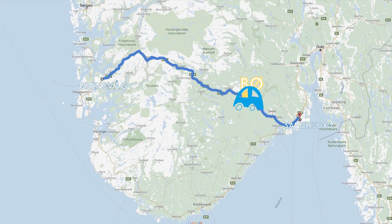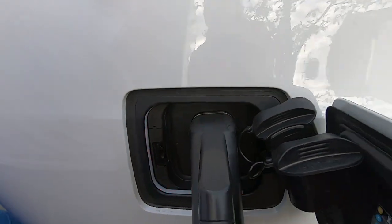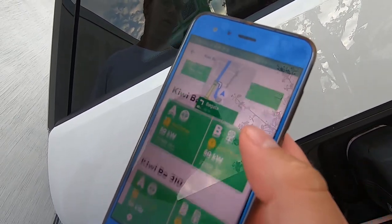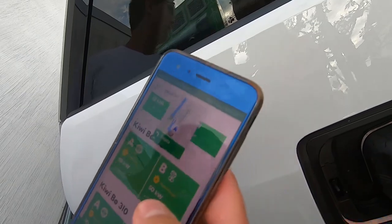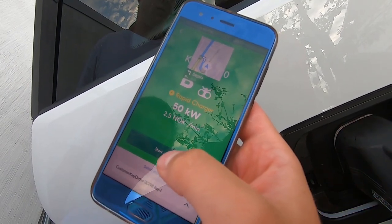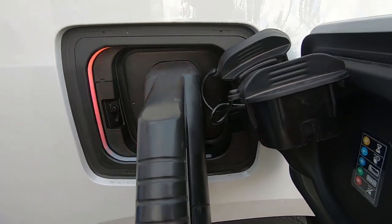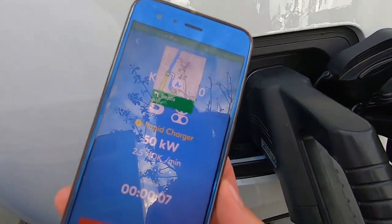We're at our first stop in Bø. We have 25 kilometers left on the battery, so it's a good time to charge. In Norway we have several companies that provide power to electric vehicles, and right now we are using Fortum. Just connect it up, open the app, find the charger on the map, find the right one — we're at charger 310B — and press start charging. We're paying 2.50 kroners per minute. It's going to take about 15 minutes to charge it up to 70%, so that gives us a good time to go shopping for food.